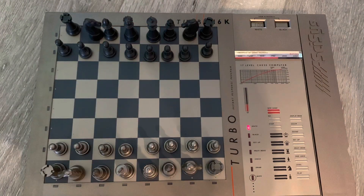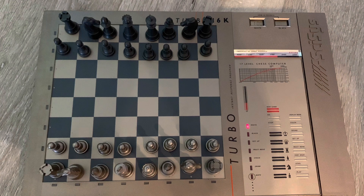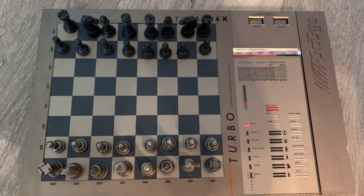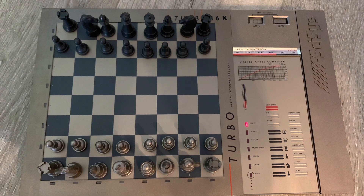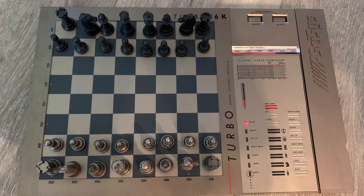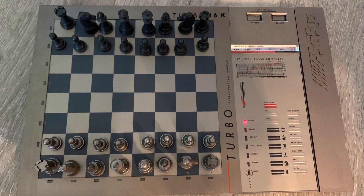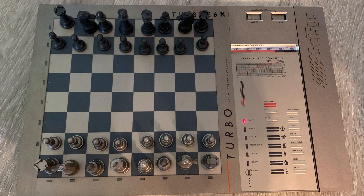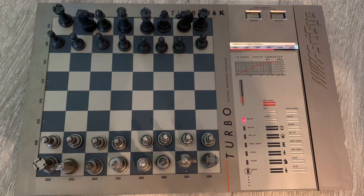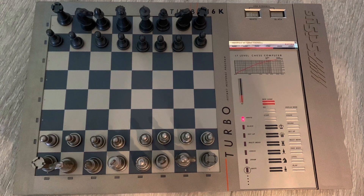At a garage sale we found this for $5 — it's an electronic chess set. I don't know how electronic chess sets sell. We've sold some other kinds of chess sets, so we decided to try this. I listed it at $30 or so. It did work — we checked it, put in batteries. No box, no directions. Let's see what happens.